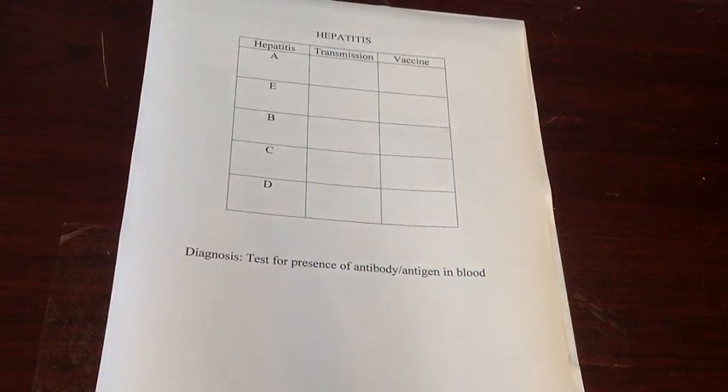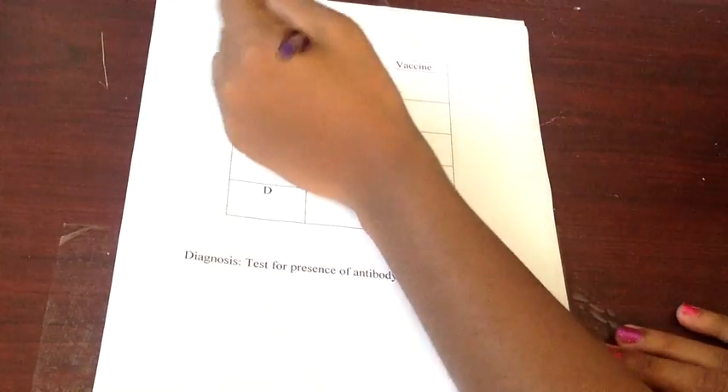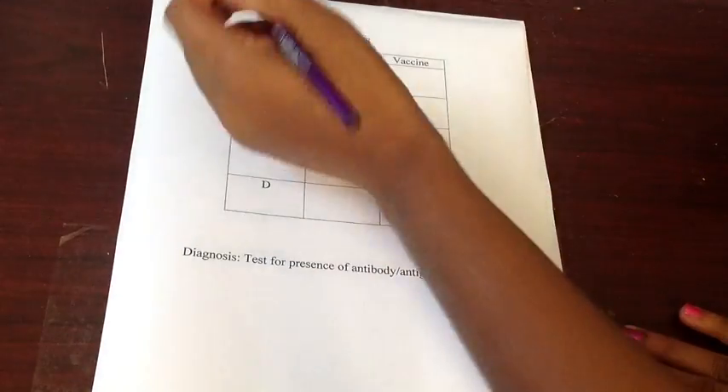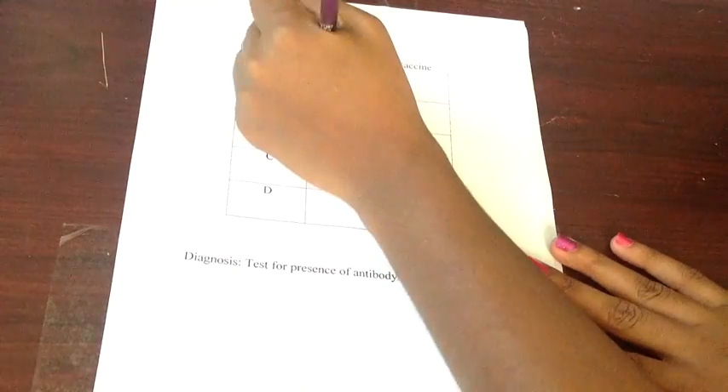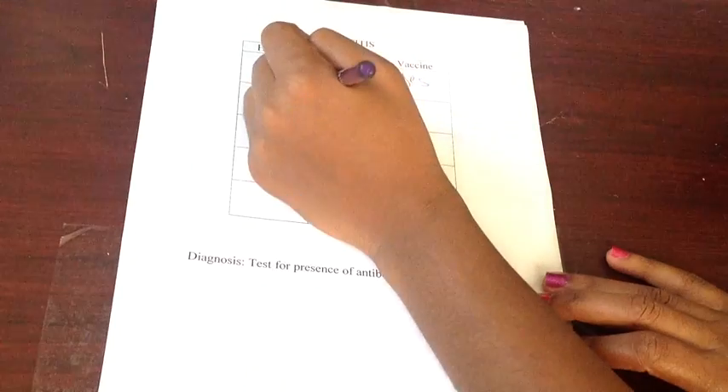I have a sheet of paper with hepatitis at the top and A, E, B, C, D along the sides. We're going to start with hepatitis A. Hepatitis A is transmitted by the fecal-oral route, and yes, there is a vaccination that can protect you from it.